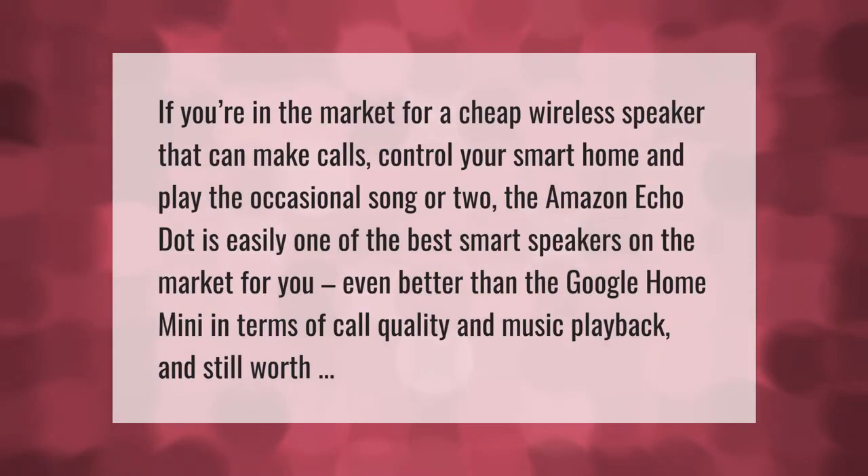If you're in the market for a cheap wireless speaker that can make calls, control your smart home, and play the occasional song or two, the Amazon Echo Dot is easily one of the best smart speakers on the market for you — even better than the Google Home Mini in terms of call quality and music playback, and still worth it.